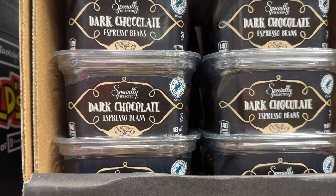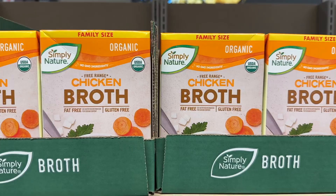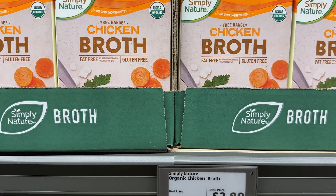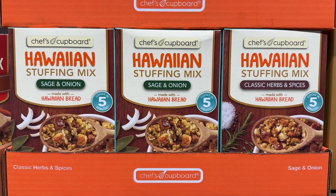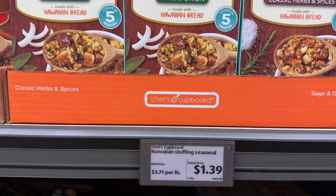The dark chocolate espresso beans are very, very good. This organic chicken broth is such a good price for that family size. The Hawaiian stuffing mix is one of the best — it is so yummy.